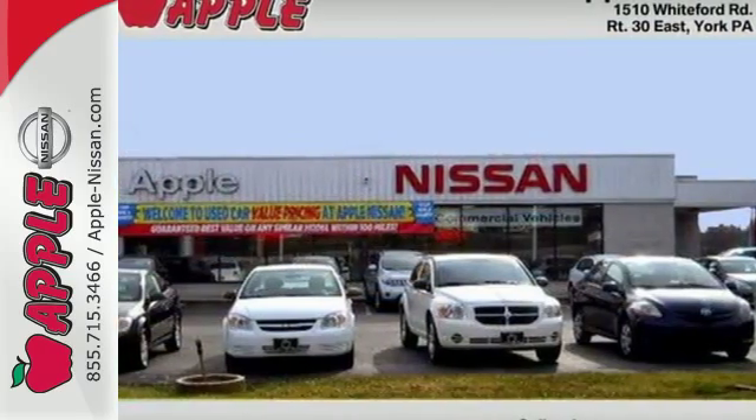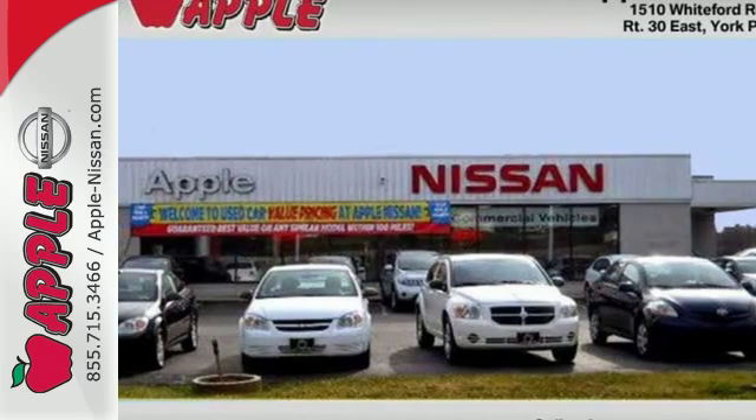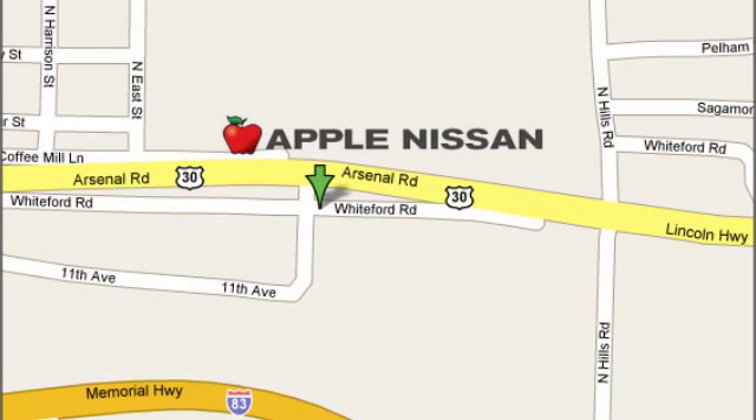You've got to drive it to believe it. Apple Nissan offers a great selection, exceptional service, and the value you expect. We are conveniently located at 1510 Whiteford Road in York, Pennsylvania.